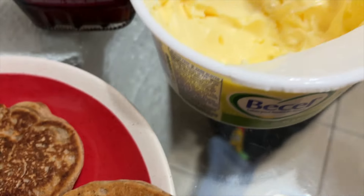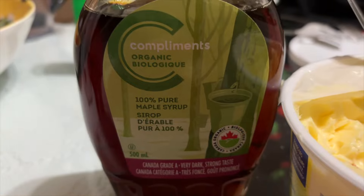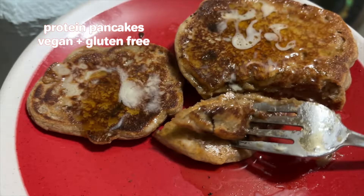We have our vegan margarine, maple syrup — the very dark strong one. Let's see the insides. I put chocolate chips too. Kind of tastes uncooked, not gonna lie — it's weirdly soft in the middle. But they're crispy on both sides, so it's gotta be cooked. I think it's just the protein.